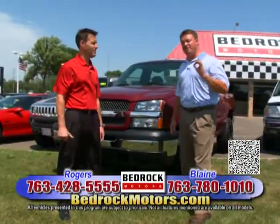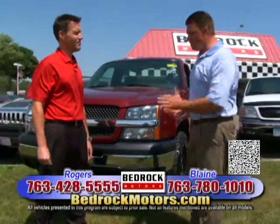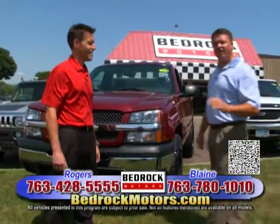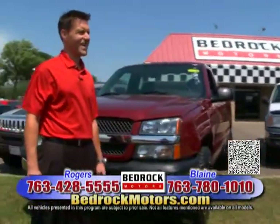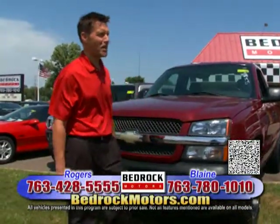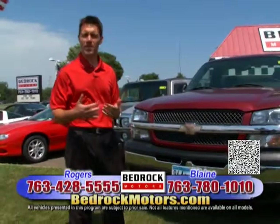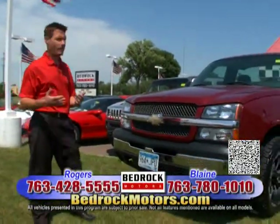It took me about 15 minutes to get here, but I told you it'd be two seconds. We're now at the Blaine location. This is Alan Giese — very knowledgeable, knows all his inventory. I'm going to step back and razz him when I get a chance. Thanks, Chris. Appreciate you coming all the way from Rogers. Folks, we've got a huge amount of inventory to go over, so I might go a little quick — call us if you have questions.